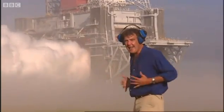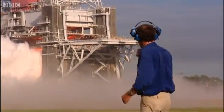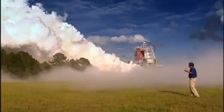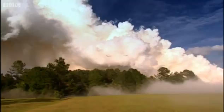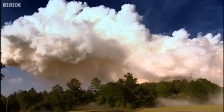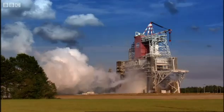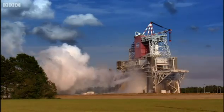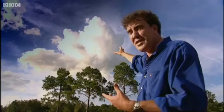Don't worry if you can't hear what I'm saying — I couldn't even hear myself. This is the loudest sound you could possibly conceive. And, as it turns out, the cleanest. The most amazing thing is that that cloud up there, which was generated by the engine, is just a mixture of hydrogen and oxygen.